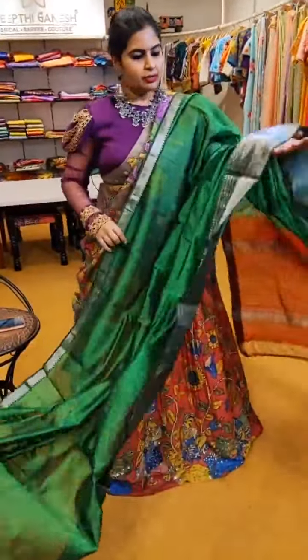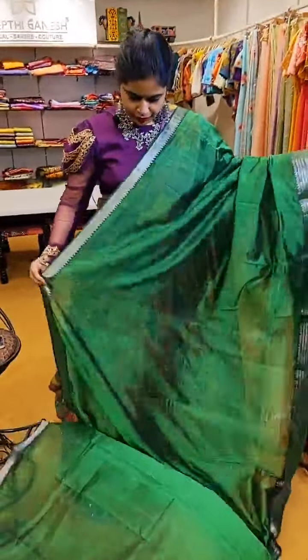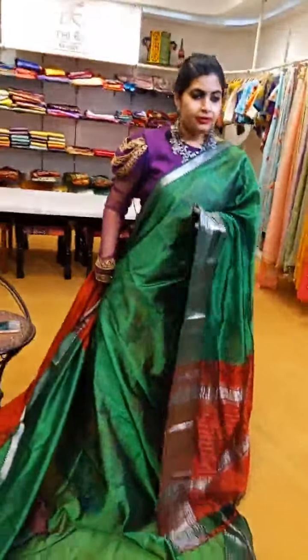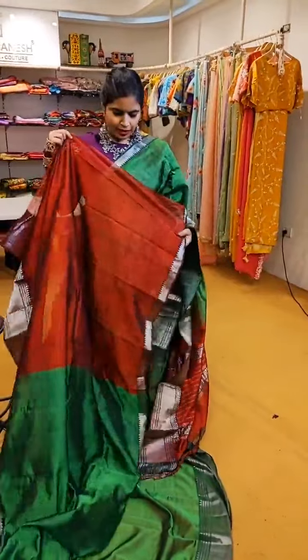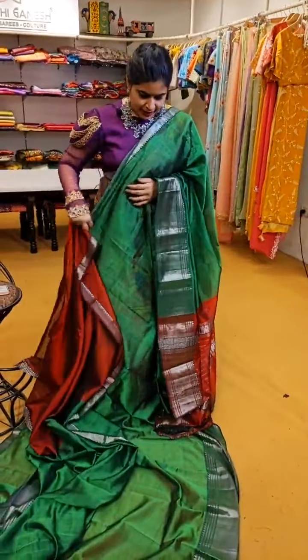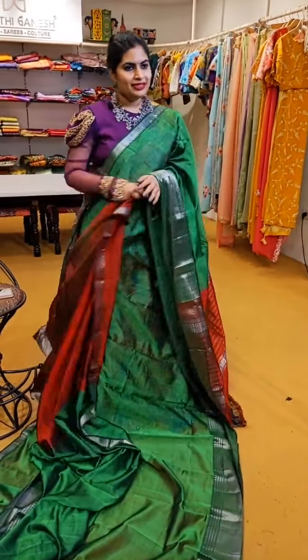Next is a green and brick red combination — a very beautiful colour with nice zari borders. See the kind of beautiful borders it has — very very pretty. That is the contrast blouse. This saree is priced at ₹6,200.